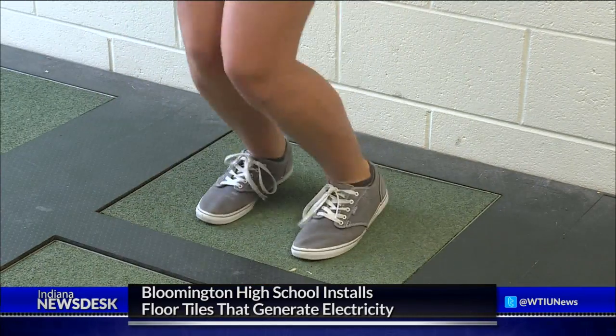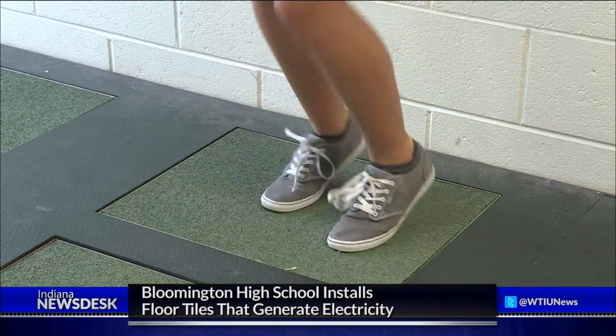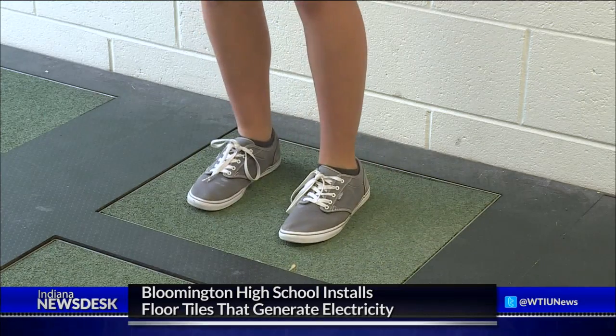We want them to kind of learn that, one, there are different ways to have renewable energy other than just solar panels, because that's what everybody thinks, and then we also want them to learn that they can do it themselves and they have access to these kinds of energy.